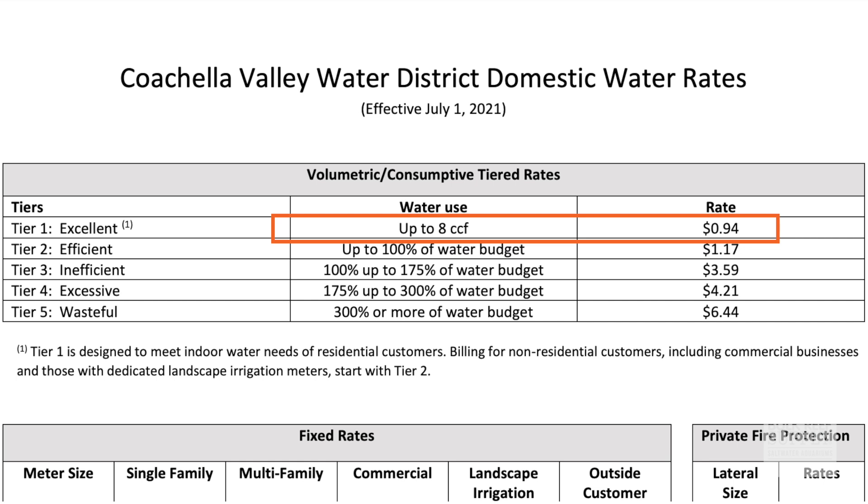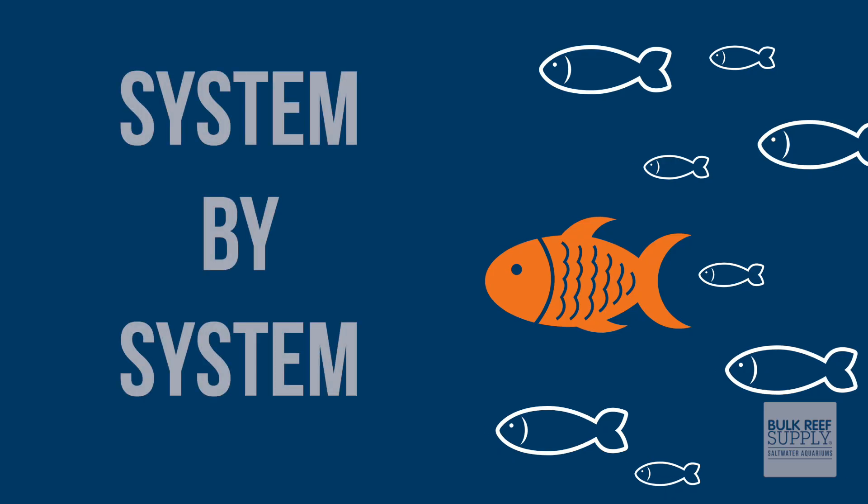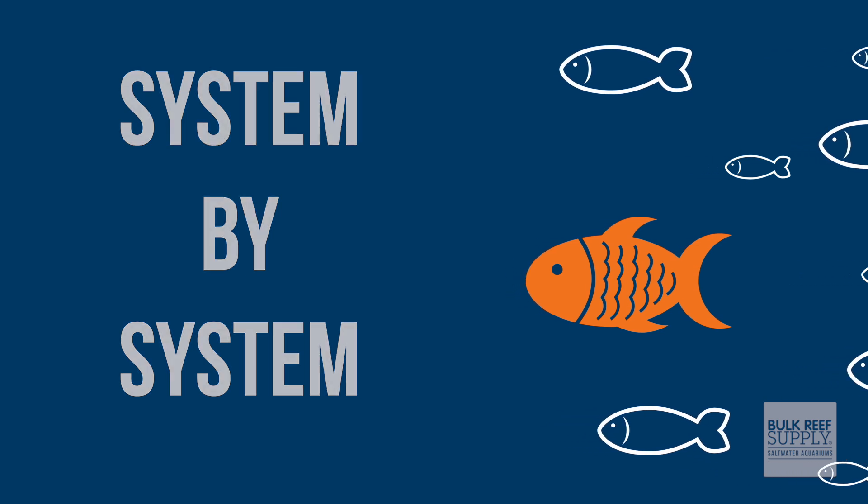For the first eight CCF of water, I am charged 94 cents per CCF. For the second eight CCF of water, or approximately the second 6,000 gallons, I am charged $1.17 per CCF. So to get this started, let's break down two of my systems and see how much water they use every year.